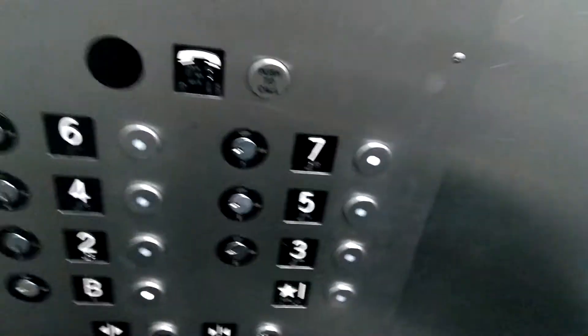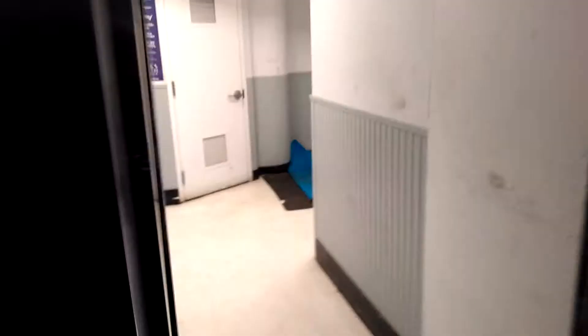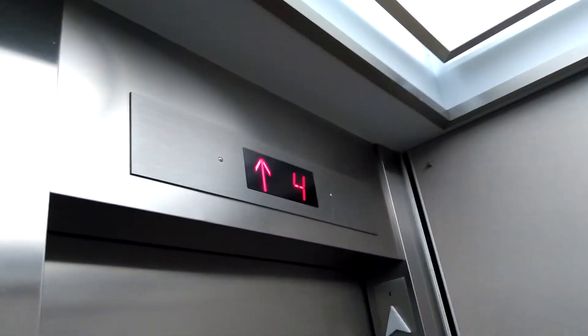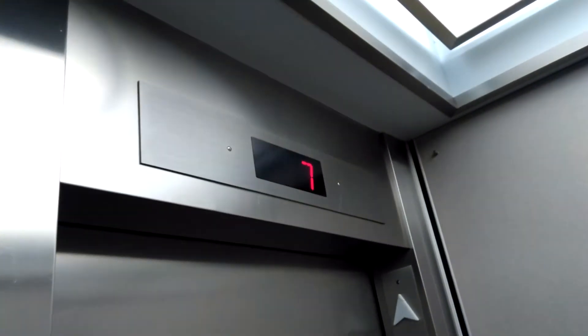Alright, let's go to 7. There's a phone in here. There's 2,500 pounds capacity — it says M&J elevator. Here on 7.